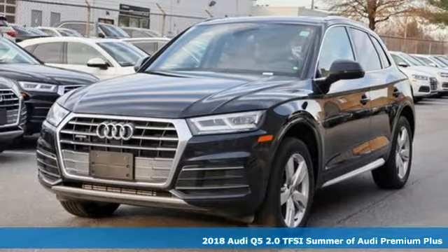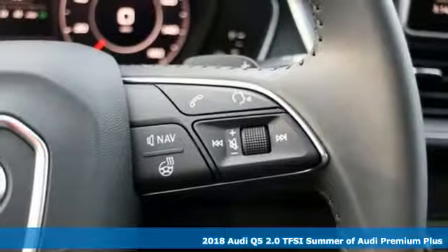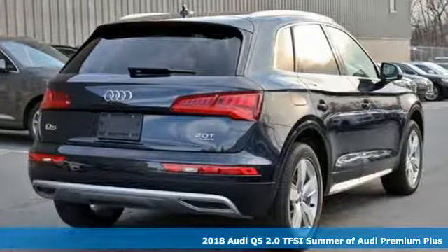It's a new 2018 Audi Q5. It's time to step up to a luxury crossover that answers your demand for elegance, technology and safety.